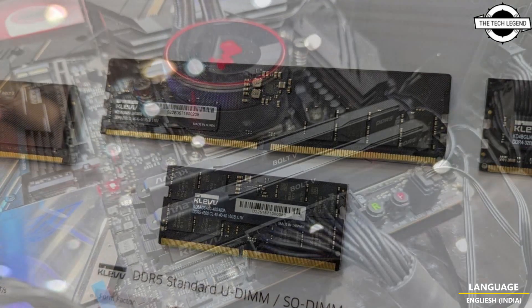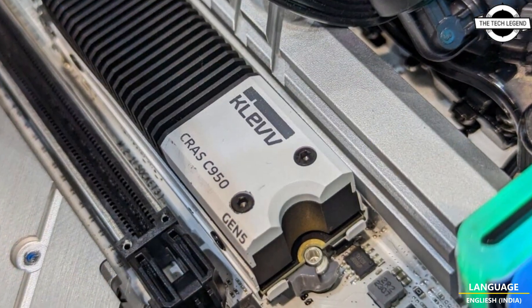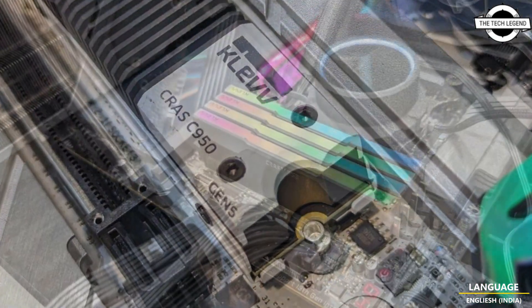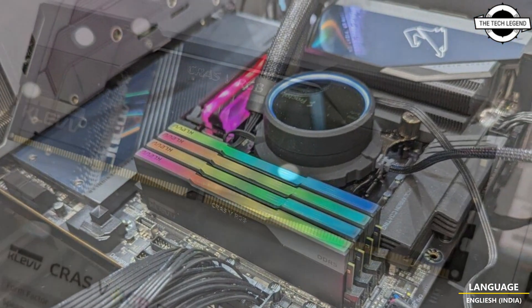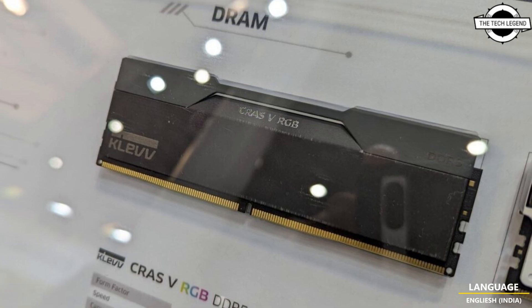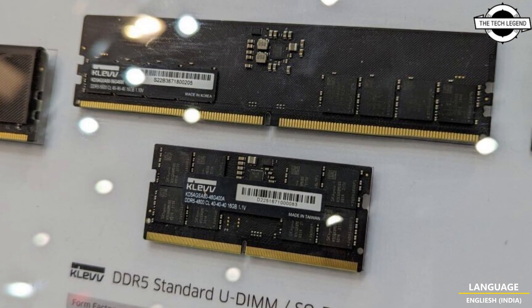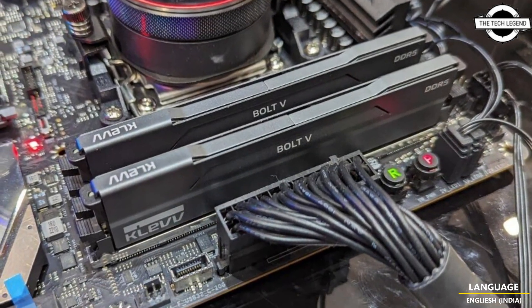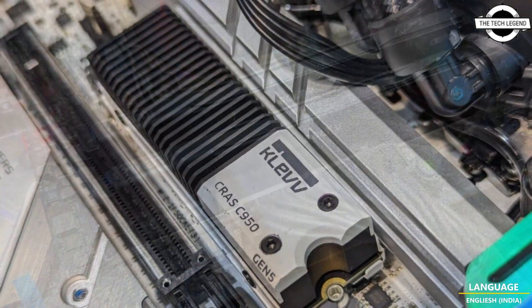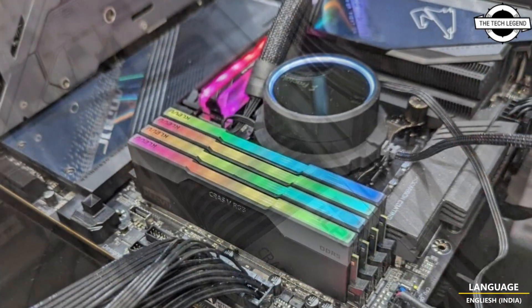The Clave Bolt V series forms the company's mid-range offering with speeds of DDR5-6000, DDR5-6400, and DDR5-6800, also supporting both XMP and EXPO profiles. The company also shows standard modules for DDR5-4800 and DDR5-5600 operating at just 1.1 volts. Notably, Clave also displayed 24 GB and 48 GB CR-AS vRGB modules.